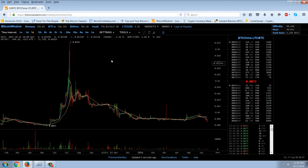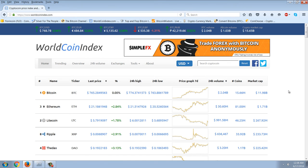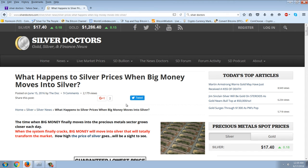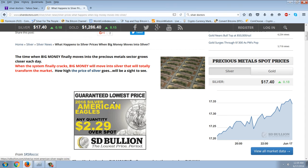It appears that Litecoin is being used as a mechanism to transmit wealth and to buy and sell, but it doesn't seem to show in a relative price appreciation compared to Bitcoin, which Ethereum has shown. Nevertheless, it's very encouraging to see this market cap increase to nearly $16 billion in not a very long time. I wanted to read this SRS Rocco story about what happens when big money moves into silver. The time when big money finally moves into the precious metals sector grows closer every day. When the system finally cracks, big money will move into silver that will totally transform the market.